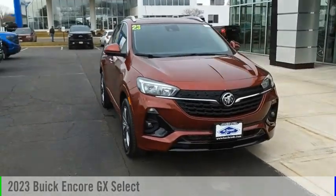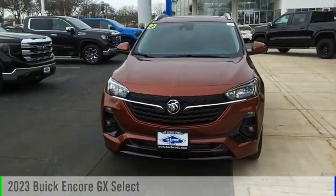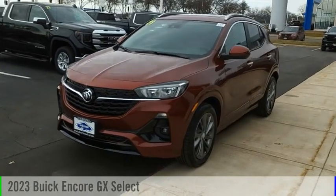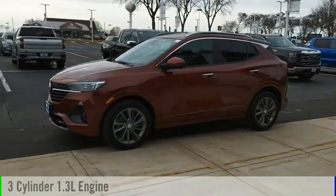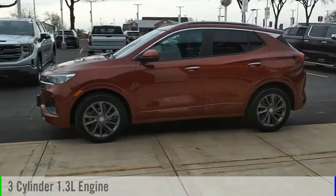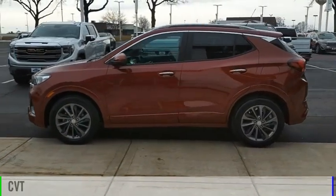We are pleased to show you the 2023 Encore GX. This vehicle is powered by a front-wheel drive, three-cylinder, 1.3-liter engine, and comes with a continuously variable transmission.